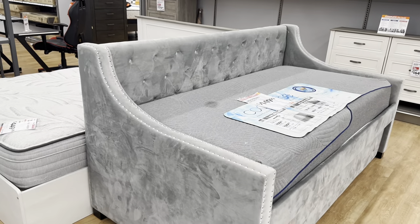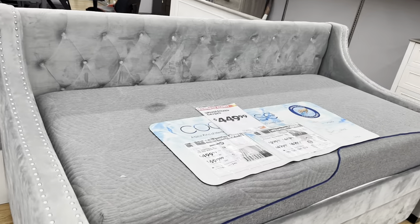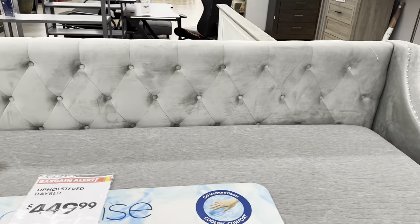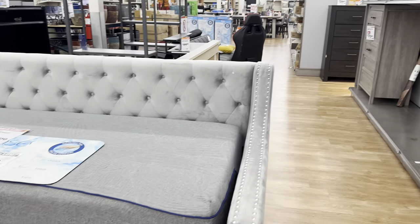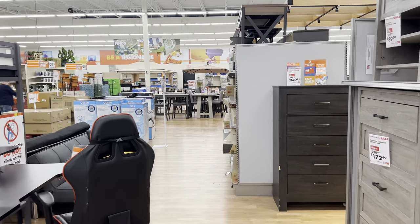This beautiful tufted daybed is $450 — bargain alert! It has a pull-out bed at the bottom, so you get two for one. Five hundred dollars for two beds — oh my goodness, I love it!